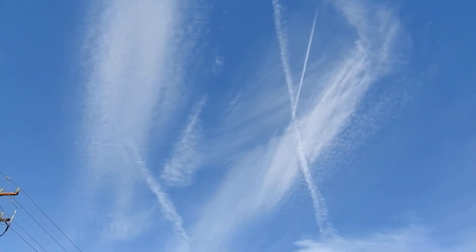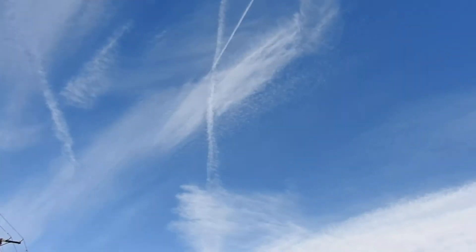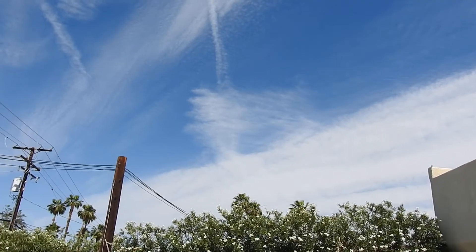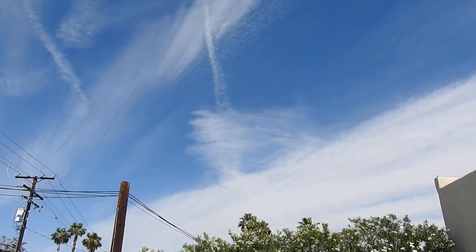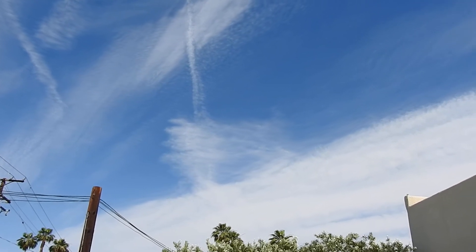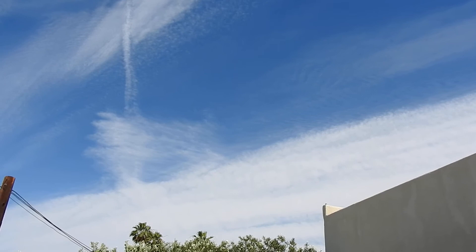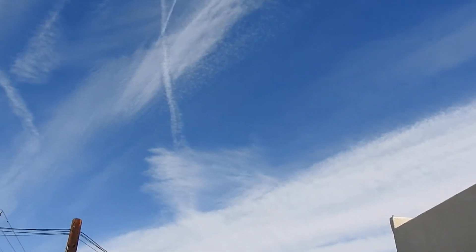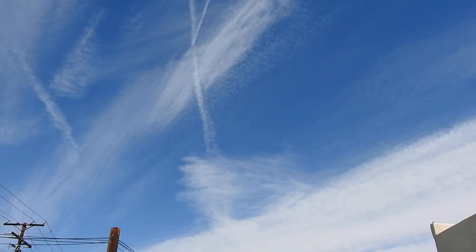Here comes the jets continuing to seed it. Like I was saying, that's even down east of the valley here towards the Salton Sea. They've been spraying heavy down there, and they're moving these chemtrail clouds, maybe some water vapor with them, because it was raining this morning in San Diego when I came over.